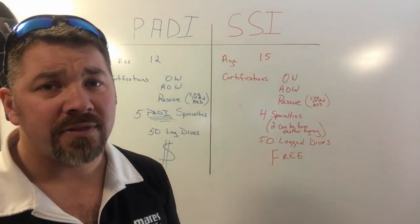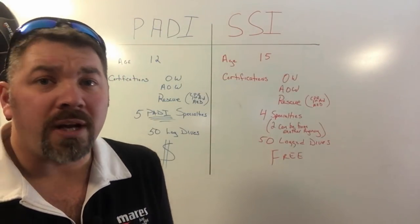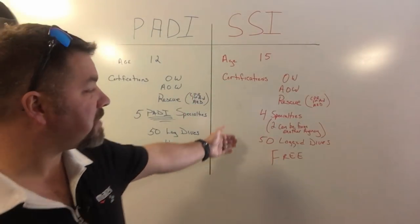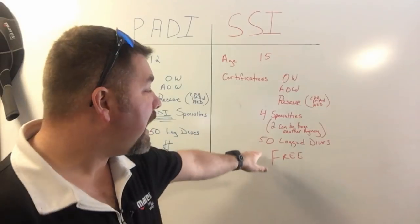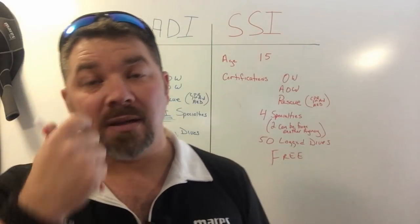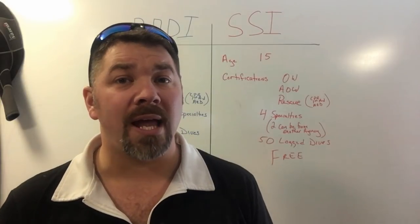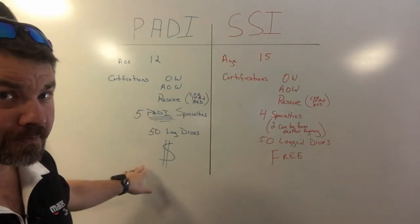SSI also requires 50 logged dives, verified through your instructor or SSI headquarters. But the biggest difference is their Master Scuba Diver program is free. During your certification process, your instructor inputs your total number of dives into the system. So when you complete your last specialty and meet all requirements, SSI automatically generates the Master Scuba Diver certification for you at no charge — no additional paperwork at the store required.